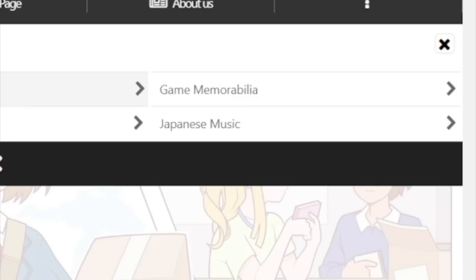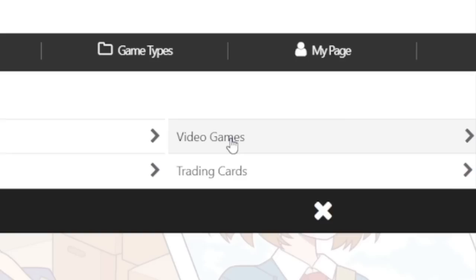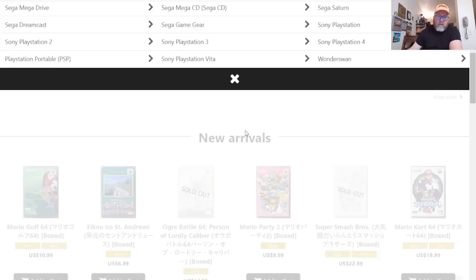Okay, there's a lot. All items, video games, gaming memorabilia — I want to look at some of these too. Japanese music, maybe. Cards, laser disc. Video games, of course. Oh my goodness, there's a lot to choose from here.